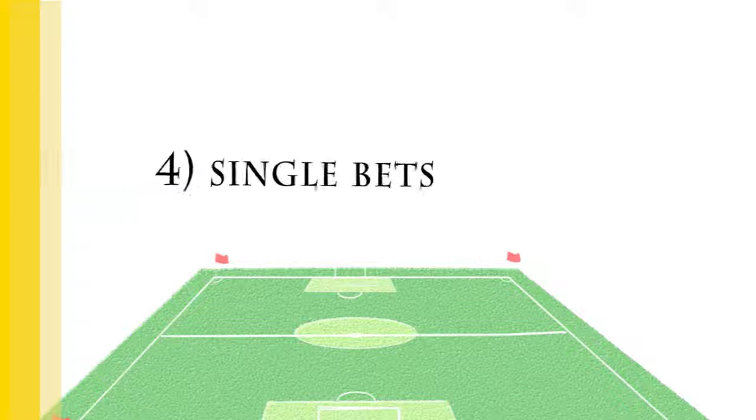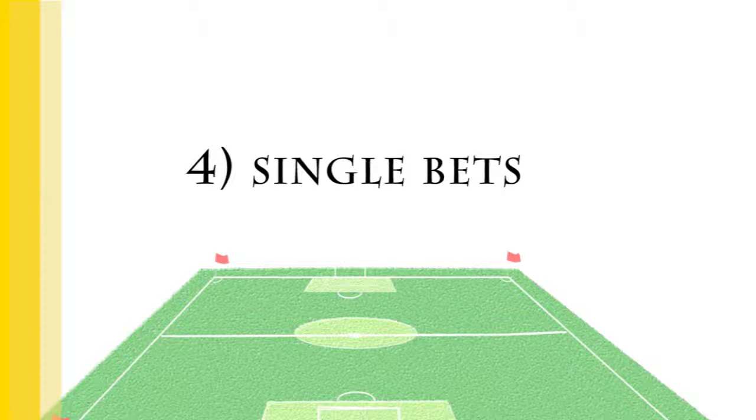Singles are the most basic bet type. A single means you only have to get one match right, whether it is an Asian handicap or a 1X2 bet. And if you do, you win.